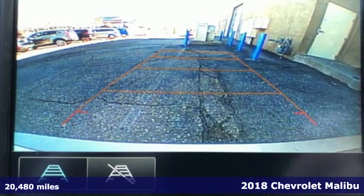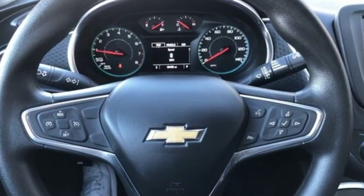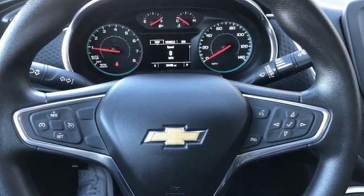Features like keyless entry and push-button start turn every drive from a chore to an escape. And while you're having a good time, StabiliTrack keeps a close eye on the commute, helping you stay in control.